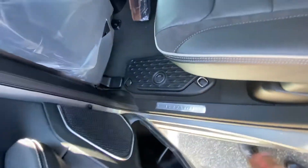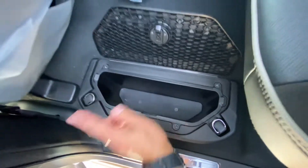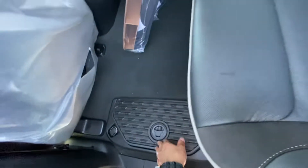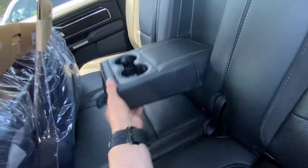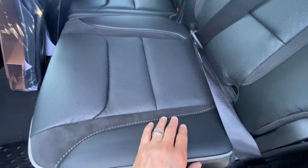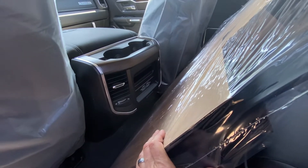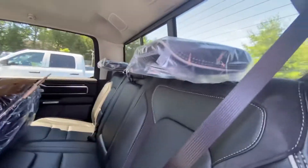The Laramie does come standard with some cool features. There are ice buckets on this side and on the other side in the rear, and they do come out so you can take them with you. The center part comes down for the armrest and cup holders — pretty standard on the Laramie. You've got this Alcantara leather and vinyl combo. You're not getting the heated rear seats here; that's not standard on the Laramie, but you can get it in some of the option packages.